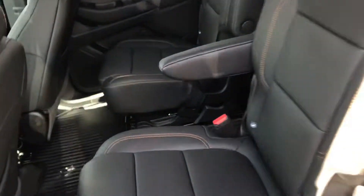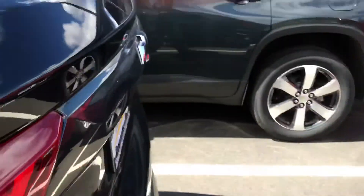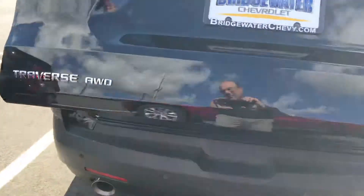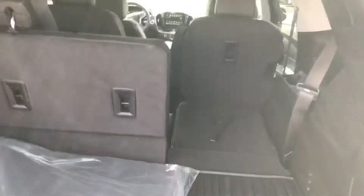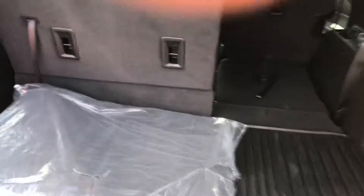Second row bucket seats. Plenty of room in the third row — one seat's down there. Power liftgate, backup sensors, cross traffic, blind zone — all the safety stuff. It even has a little storage underneath the deck. Plenty of room. Actually has more room behind the third row than the Tahoe does.